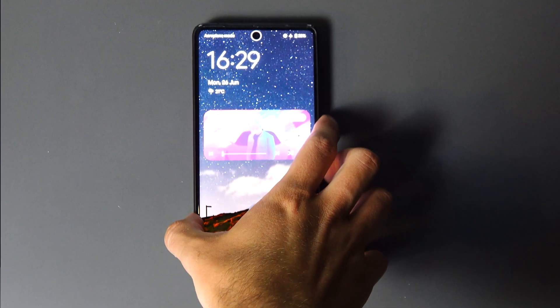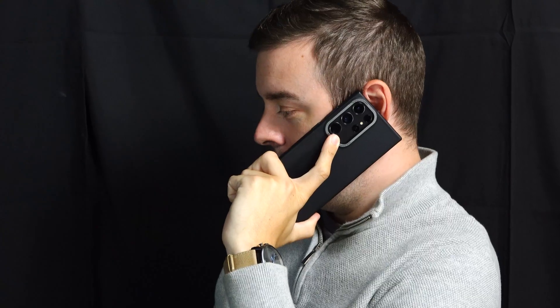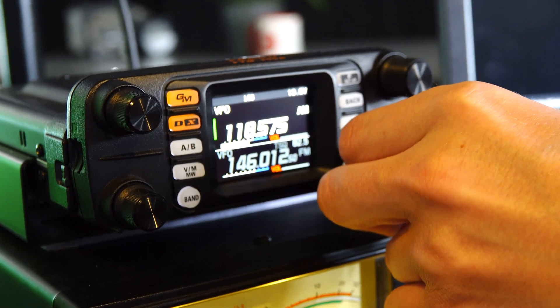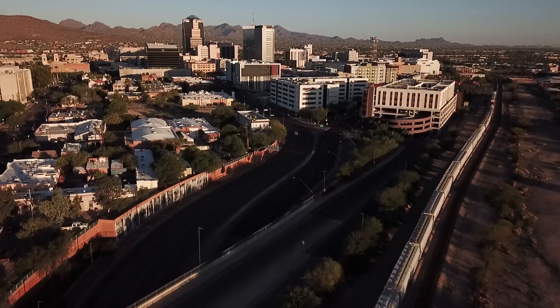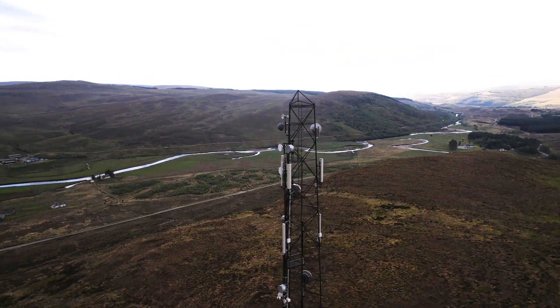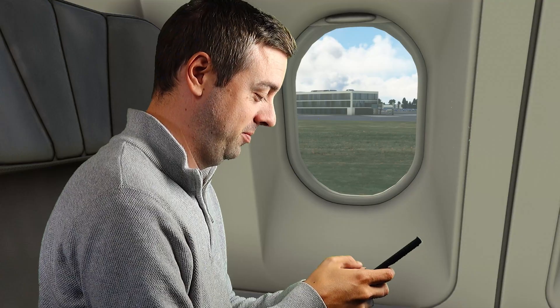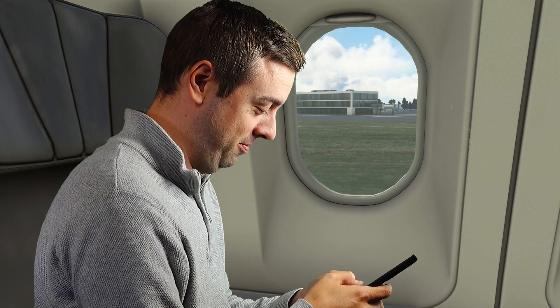Firstly we need to understand how a phone communicates with the outside world, and this is done through a series of radio waves. You can imagine your phone as a little active radio transmitter and receiver. A signal or set of frequencies is sent out from your phone and this is picked up by a cell tower nearby, and that's routed through a series of networks all the way to the destination. Your phone is also constantly trying to provide you with the very best connection even when it's locked and in your pocket.